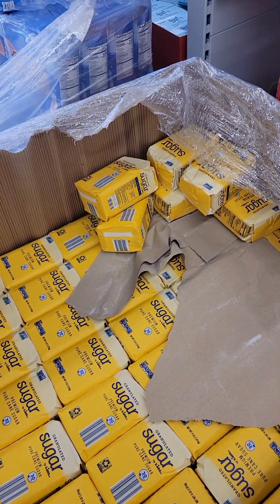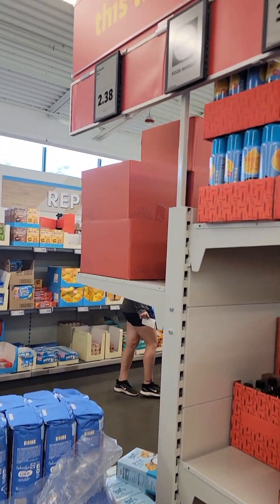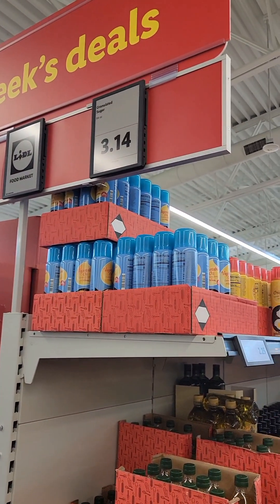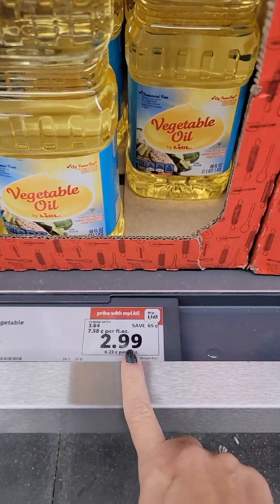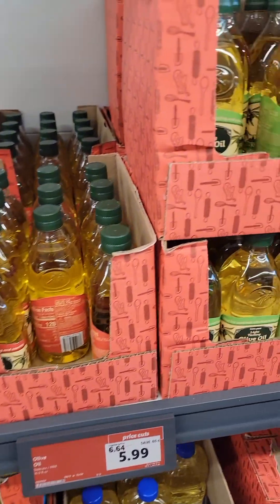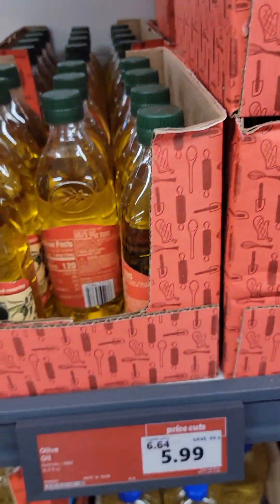Here's how Lidl stores their sugar and flour, stacked on the floor. Flour is $2.38, sugar $3.14 — very affordable. Here we've got vegetable oil for $2.99 each, and then we have olive oil for $5.99, which is also an affordable price.